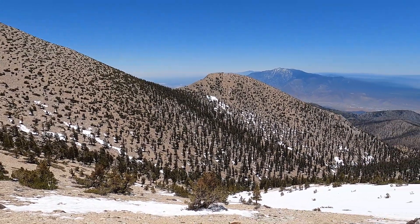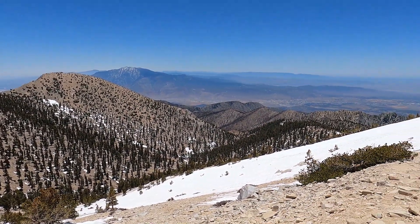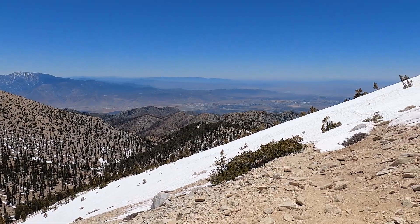I'm on my way back down now, about to hit the snow part of the traverse.